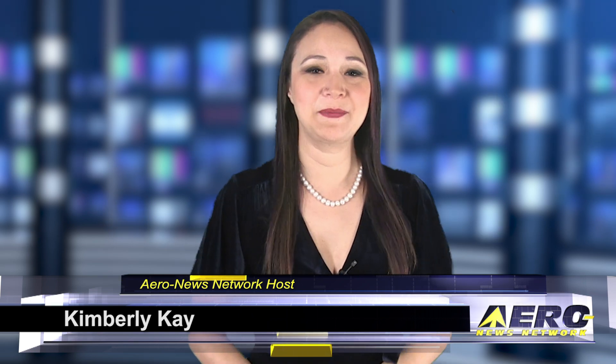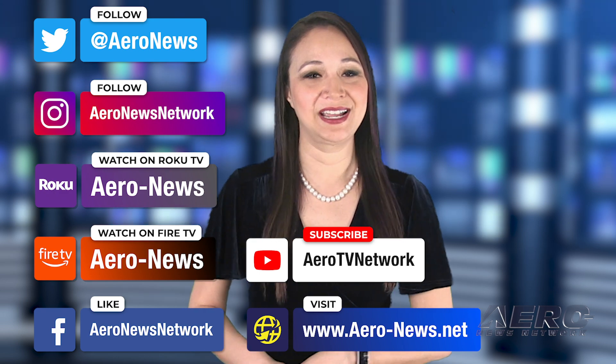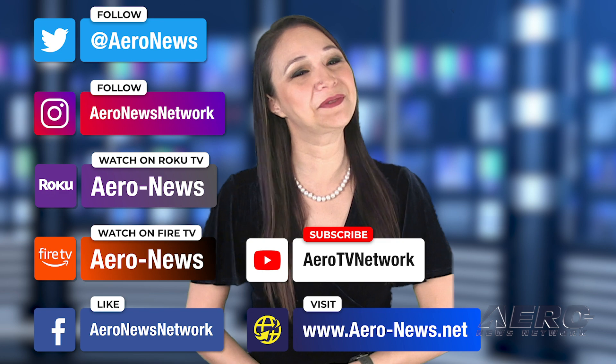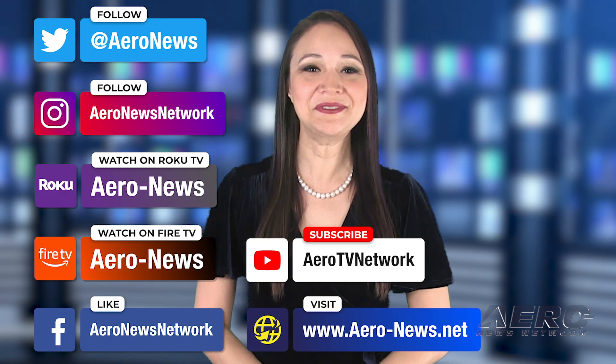Recordings can be used as a training tool, maintenance aid, or aerial tour souvenir to share with family and friends. Well, that does it for our show today. I'm your host Kimberly Kay. You can catch episodes of Airborne on Roku and Fire TV — just search for ERA News or Airborne in the directory. Don't forget to follow us on social media and feel free to comment with story ideas or just to say hi. We hope you enjoy the show. We'll see you next time.